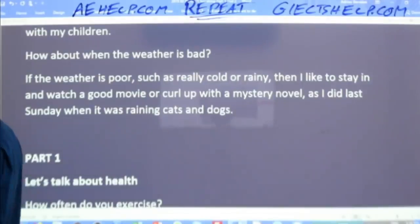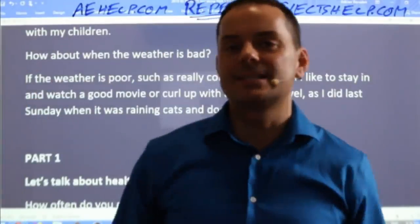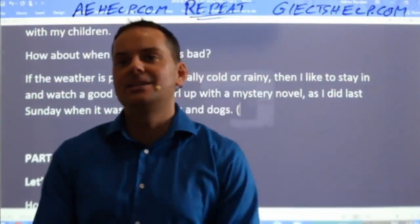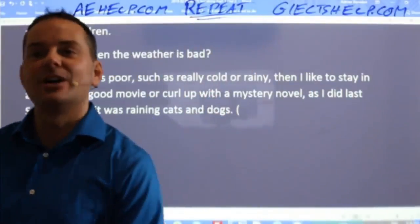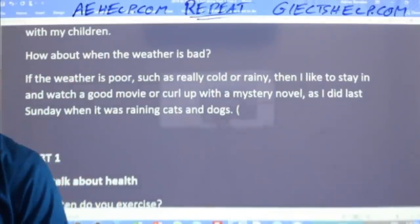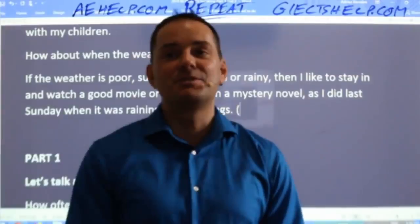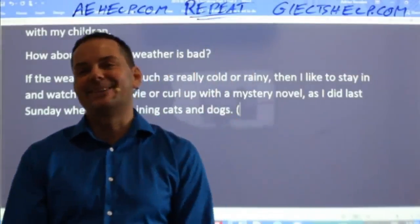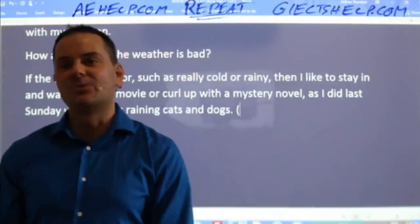That's an idiom for you. Raining cats and dogs is an idiom which means a downpour — a storm. Kesey says: 'When the weather is not too good, I just stay at home reading some books. Like yesterday, it was raining and I read Eat, Pray, Love for three chapters.' Kesey, nice answer — very visual, very simple to understand. You'll get a great score for that.